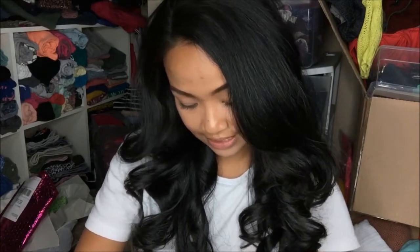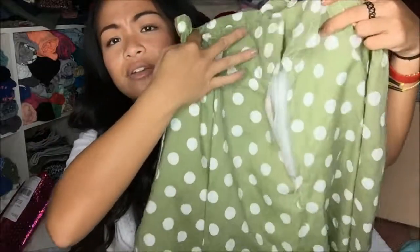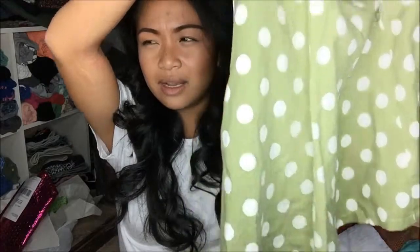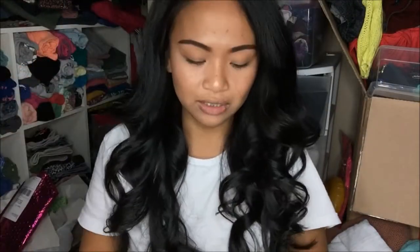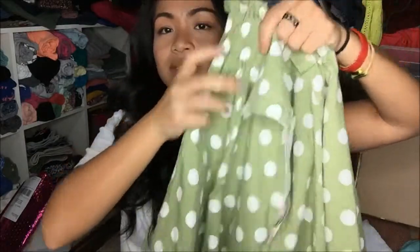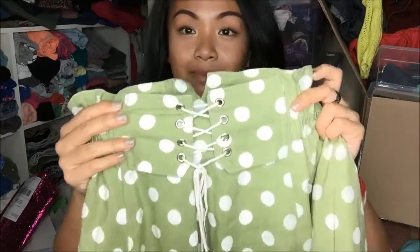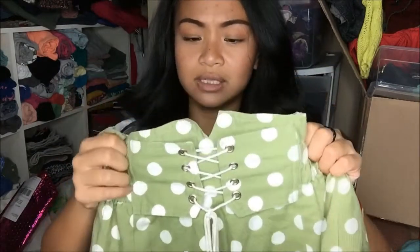The next thing that I have is by Cheung Hing Fashion — I've never heard of them — but it is a green and white polka dot skirt. It's a past-your-knee skirt, a little bit past your knee, and it's a really nice skater type skirt. What I like about it is the back has a corset type of look. This is supposed to be the back, but you can also wear this in the front. I'm going to style this and show you guys how I want to wear it.